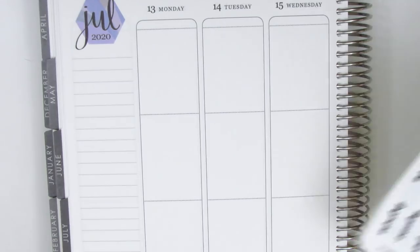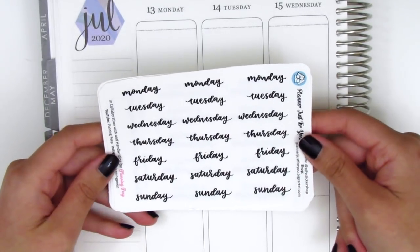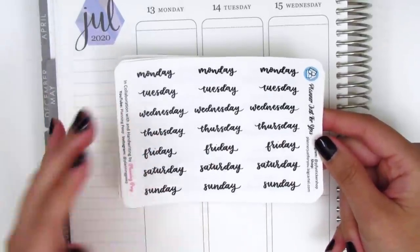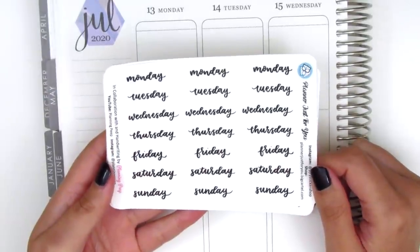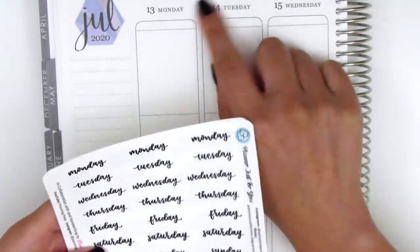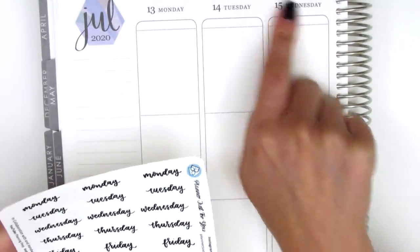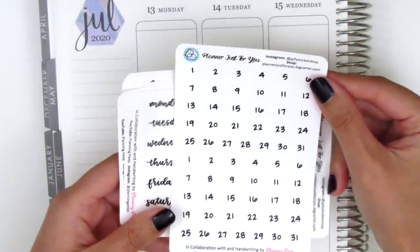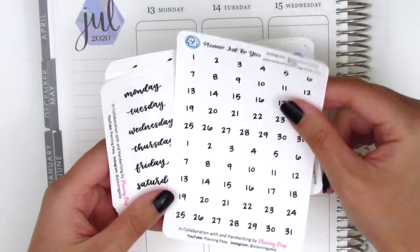Moving on to the stickers, the first sheet has Monday through Sunday kind of like date covers, but they don't have a background — so this could be really perfect for anyone who does bullet journaling or just wants some hand lettering on their date covers. In addition to this, we also have a sheet of date dots, also in my writing.